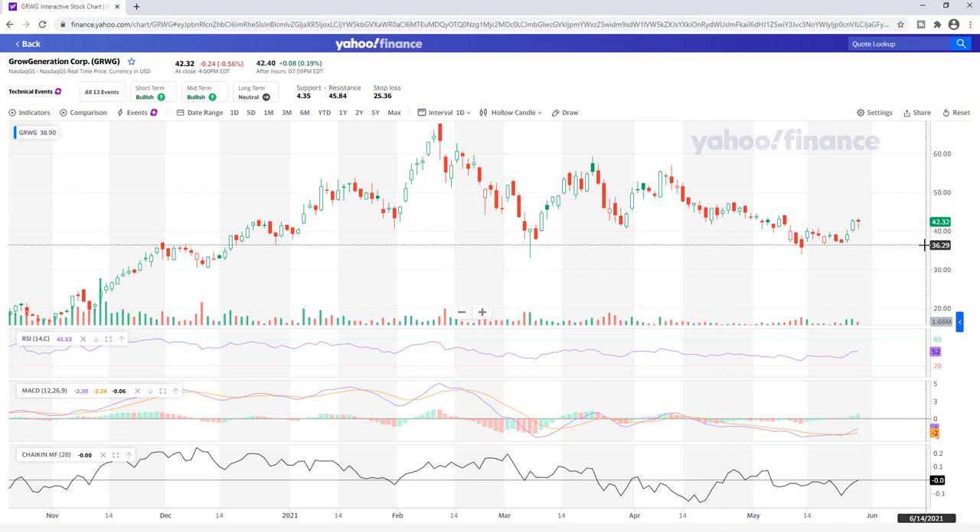But that's a look at Grow Generation Corp. This is my favorite cannabis stock for 2021, signing out. This is Cannabis Stock News Today — see you next time.